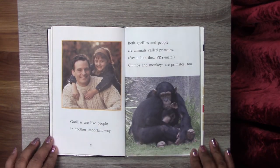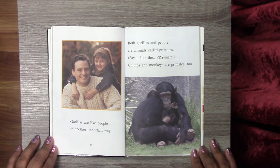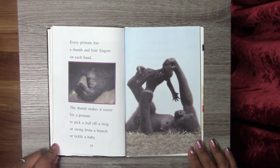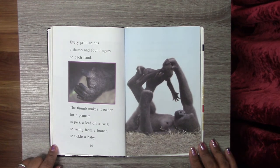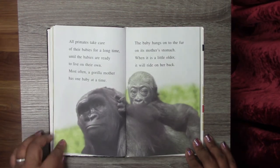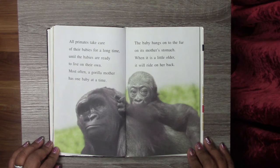Gorillas are like people in another important way. Both gorillas and people are animals called primates. Chimps and monkeys are primates too. Every primate has a thumb and four fingers on each hand. The thumb makes it easier for a primate to pick a leaf off a twig, swing from a branch, or tickle a baby — just like we do. All primates take care of their babies for a long time, until the babies are ready to live on their own.